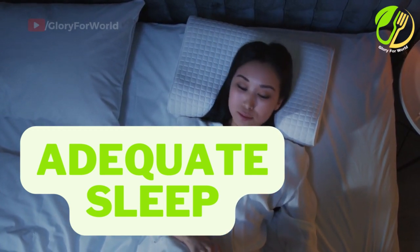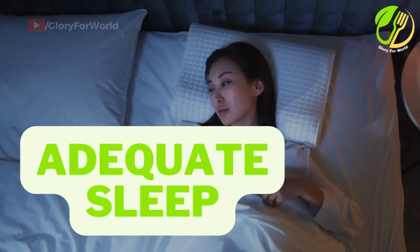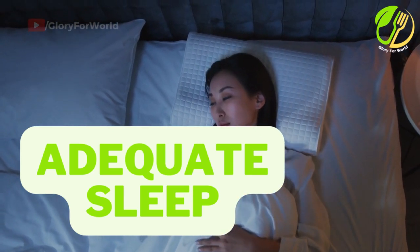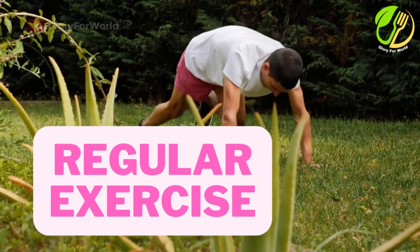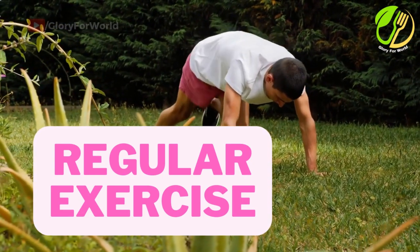Adequate sleep. Aim for 7-9 hours of quality sleep each night to support immune function and overall well-being. Regular exercise. Engage in regular physical activity to enhance immune function and improve circulation.